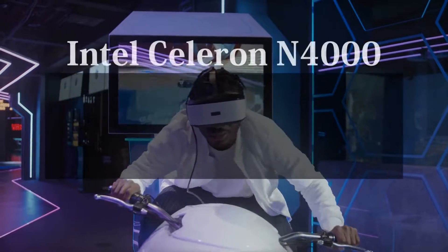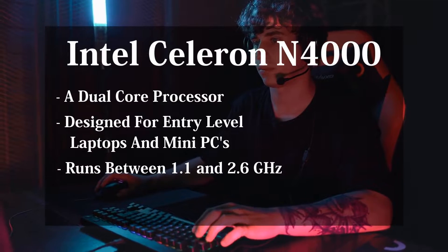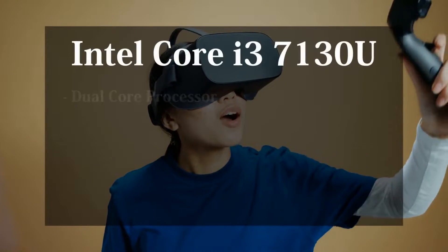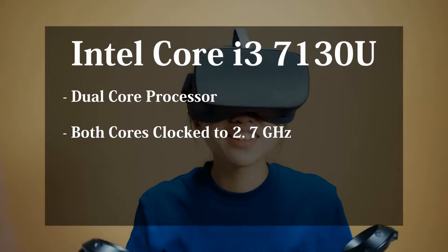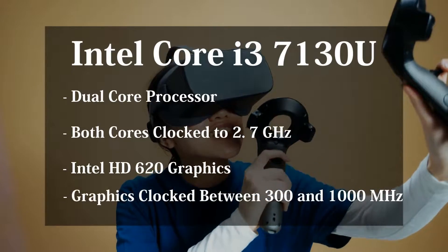For the performance comparison, I'm going to be using the Intel Celeron N4000 and the Core i3-7130U. The N4000 is a dual-core processor designed for cheap laptops and mini PCs, manufactured on a 14nm process, and runs at between 1.1 and 2.6GHz. It carries Intel UHD Graphics 600 clocked up to 650MHz. The i3-7130U is also dual-core, with both cores clocked at 2.7GHz, hyper-threading for up to 4 threads, and Intel HD 620 Graphics clocked between 300MHz and 1000MHz.